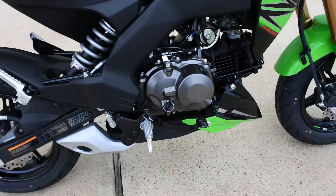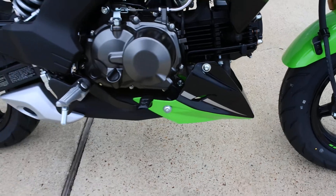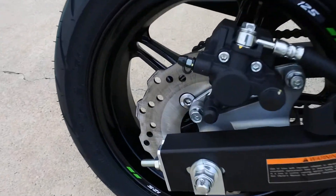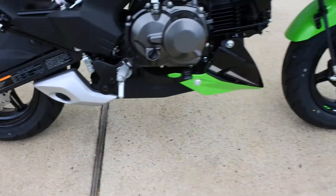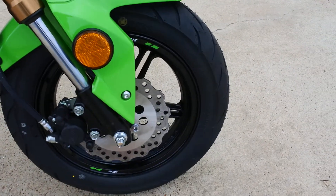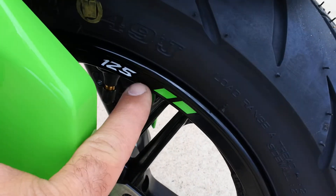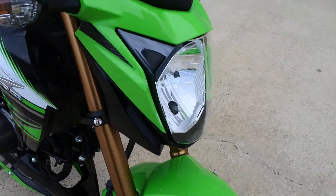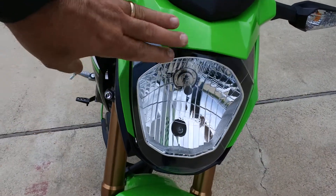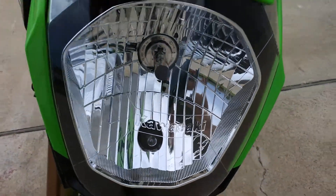Underbelly exhaust and muffler. 10-spoke wheels on these. Disc brakes front and rear with the petal-style rotors — front and rear disc brakes. This one has some really cool 125 logos on the wheels with a couple of green hash marks, which looks pretty cool. And then the nice big bright halogen headlight with the Kawasaki logo there on the front. Looks pretty cool.